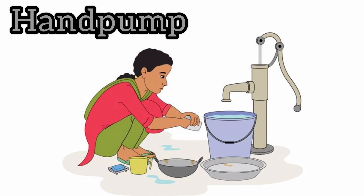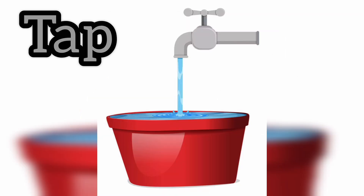This is a hand pump. A hand pump is used to take water from under the ground. This is a tap. A tap brings clean water to our homes for drinking, washing, cooking and for many purposes.